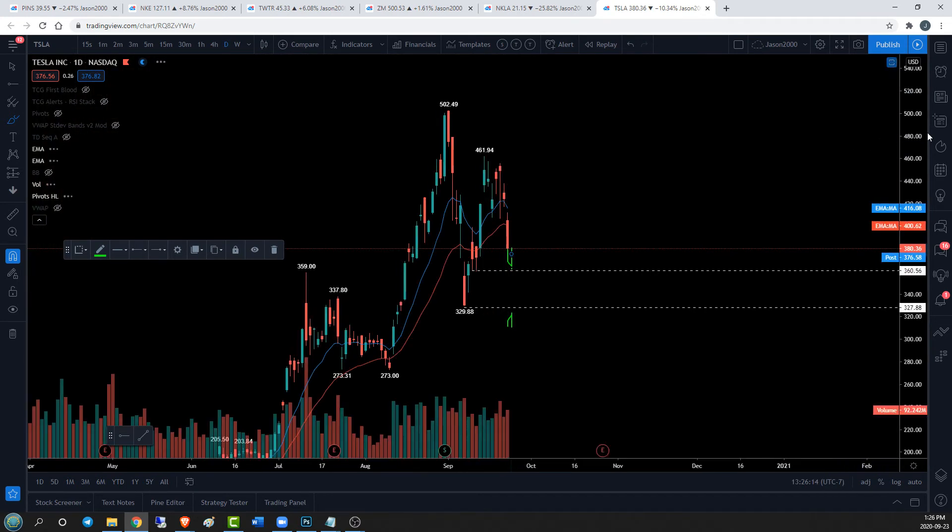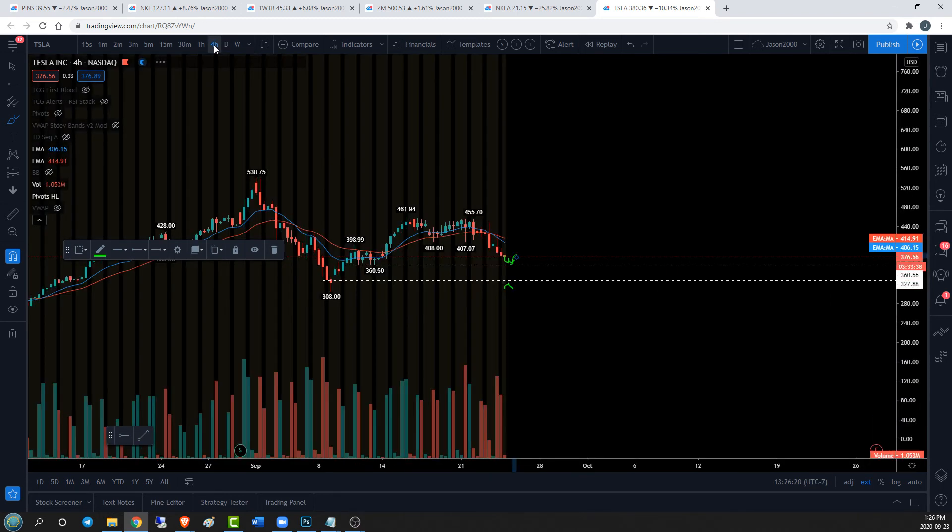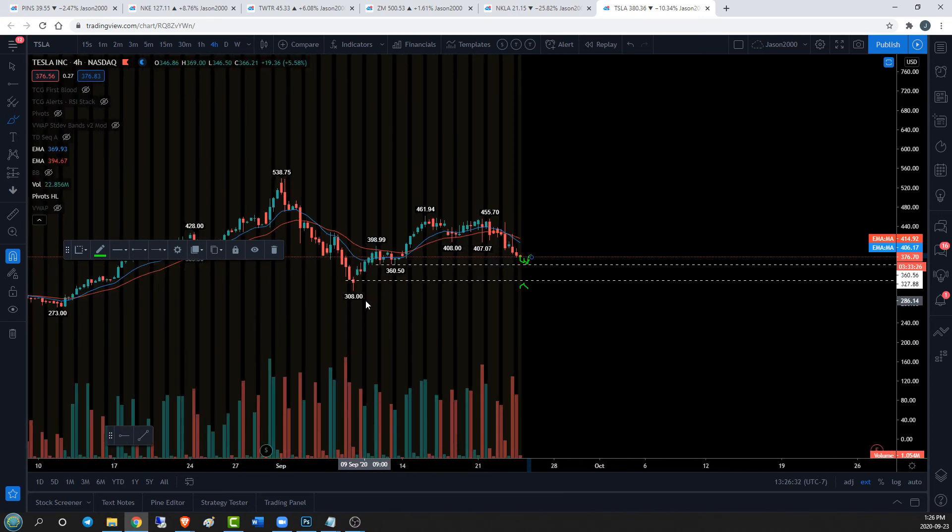We have so much work to do to change the four-hour, hourly, and 15-minute trends — not even going to discuss the requirements to change the daily trend. There's a lot of work to do here for the bulls, but we are in an area of pretty important four-hour support at 360.50. We're going to keep a close eye on those trends and supports. If we lose 360.50, we've got daily support at 327.88 and below that 308. If we lose those, that daily equilibrium is over and we are looking bearish for the foreseeable future.